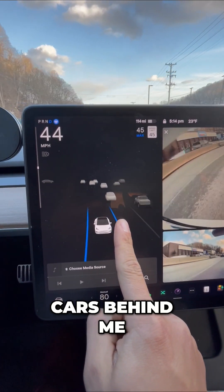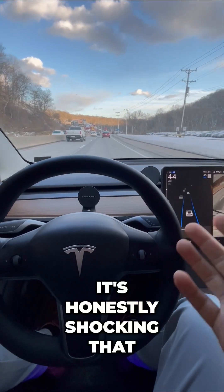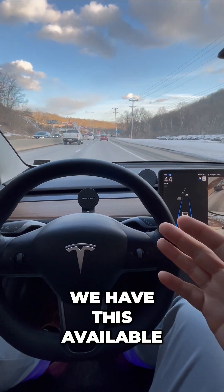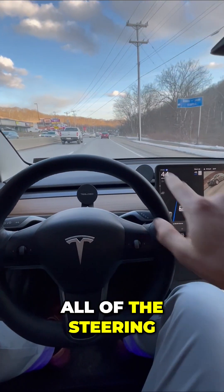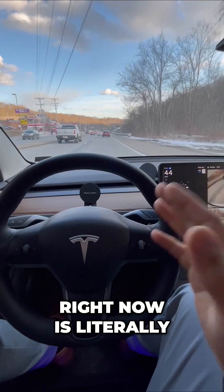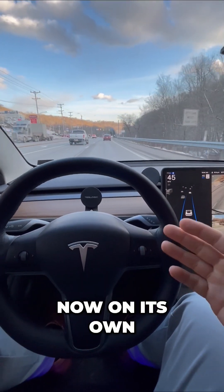You can see those cars behind me — my Tesla monitoring everything in real time. It's honestly shocking that we have this available to us in rush hour traffic, day or night. All of this steering right now is literally happening for me, and the car is braking and accelerating on its own.